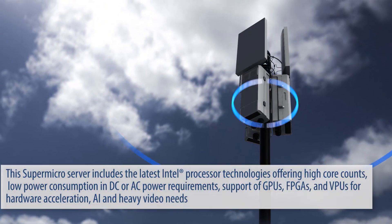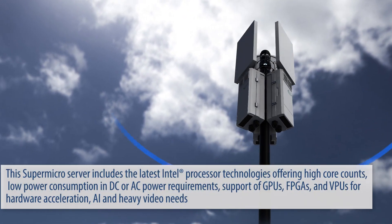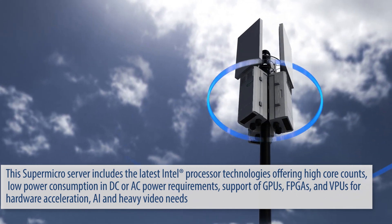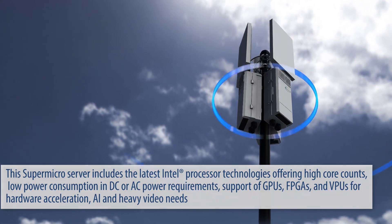This Supermicro server includes the latest Intel processor technologies offering high core counts, low power consumption in DC or AC power requirements, support of GPUs, FPGAs, and VPUs for hardware acceleration, AI, and heavy video needs.